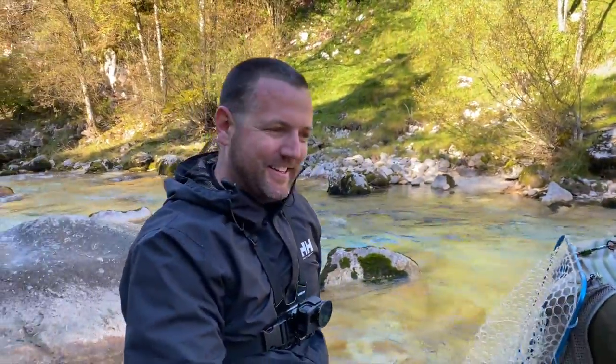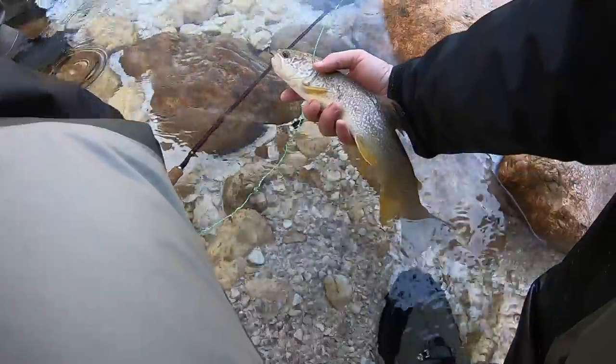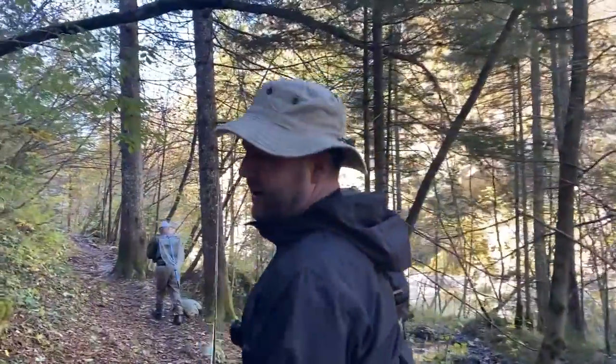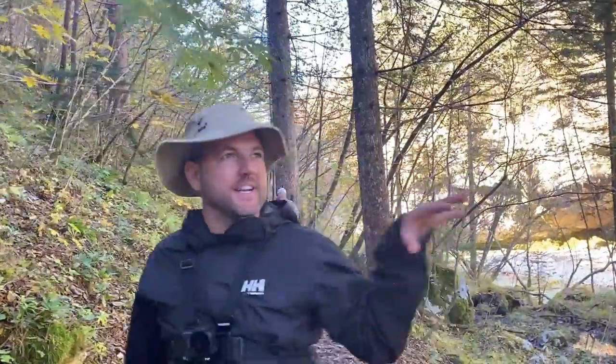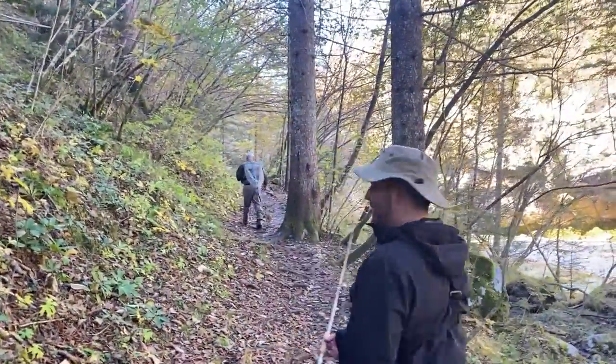Another pretty looking marble — that one just kind of sipped on it, wasn't really coming up hard. I didn't even know I had it on at first; set the hook just in case because I saw a little flash of a shadow and got that one in. I just love the colors and the designs on the sides of these fish, super different from everything else I've ever caught. We fished a few of these pools here on this river and caught a few, so now we're heading off to another spot — apparently it's on the sunnier side of the valley and they have some bigger marble trout.